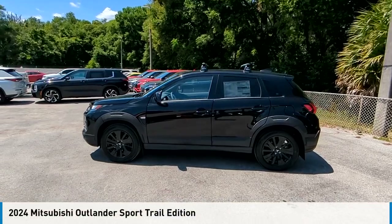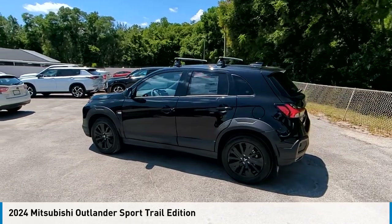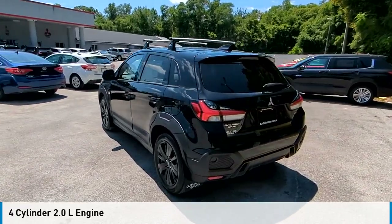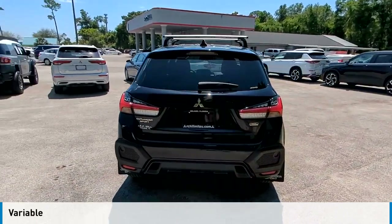Make a great choice today with the 2024 Outlander Sport. This vehicle is powered by a four-wheel drive, four-cylinder, 2.0-liter engine, and comes with a continuously variable transmission.